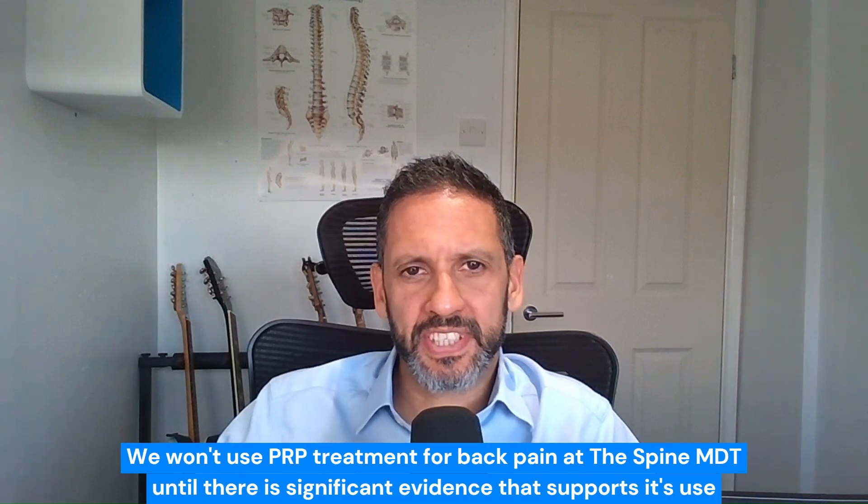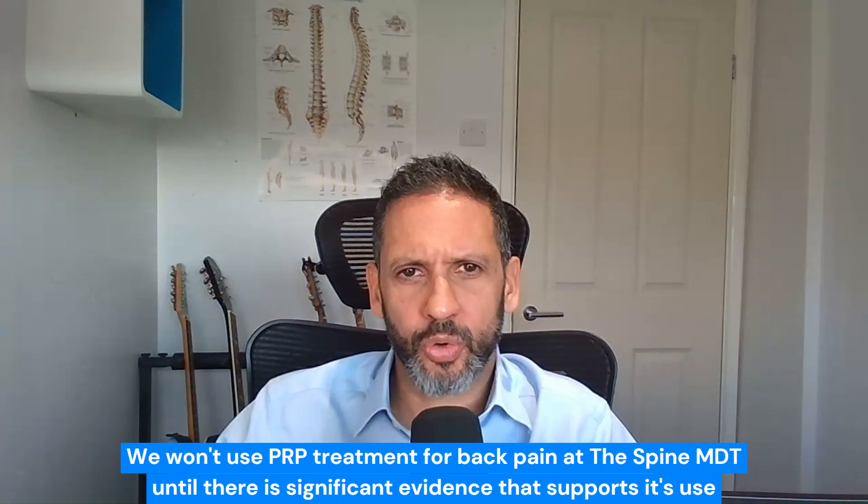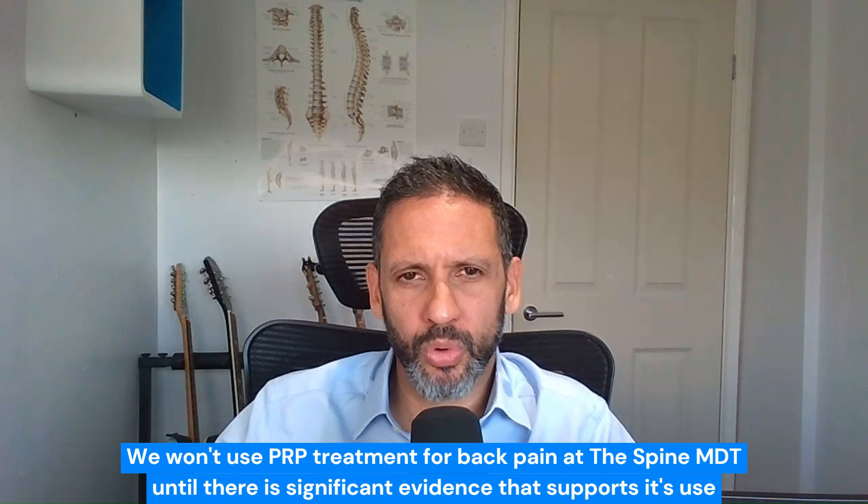So in my practice, I'm not ready to start using this yet. I think the evidence that supports the use of PRP in chronic back pain is quite poor when you weigh that up against the risk. Even though the risk percentages are low, if that risk does occur, it's quite a severe risk.